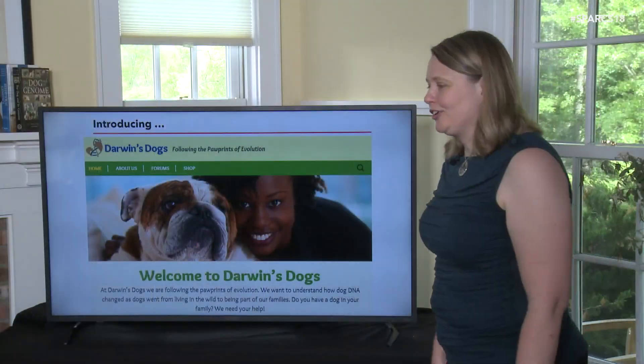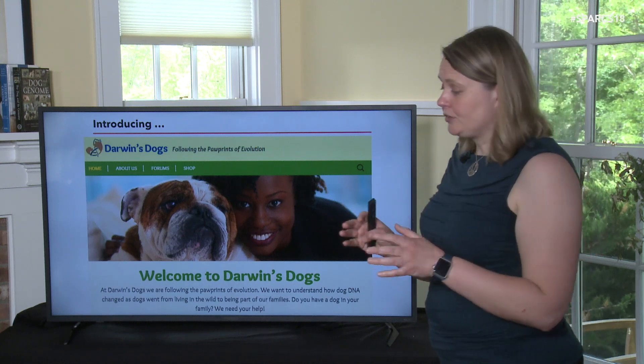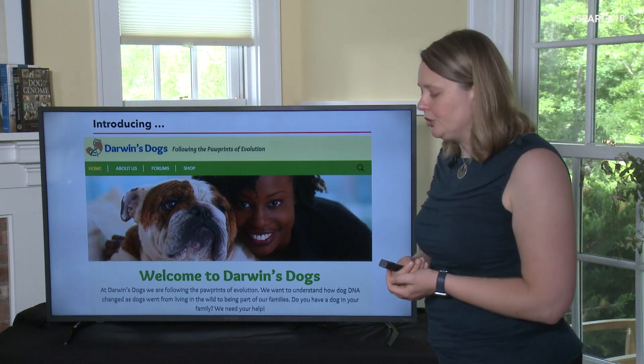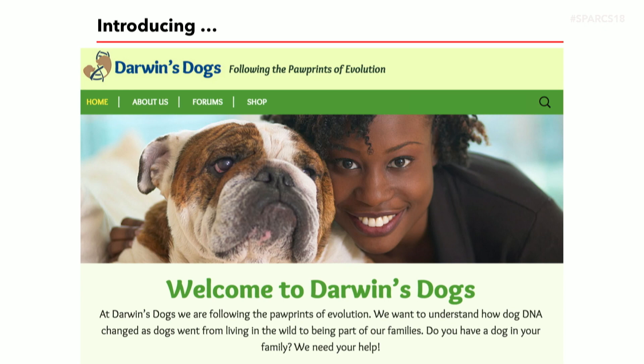So we set up a citizen science project. We've actually been dealing with this problem of sample size for years in dogs. I remember when I was studying cancer called osteosarcoma, I gave a talk at the cancer program at the Broad Institute. I said there are millions of dogs in this country getting cancer, all being treated by veterinarians — it's a fantastic model system. But I presented a study with about 150 cases and 150 controls, and somebody asked: if millions of dogs are getting cancer, why are your sample sizes so small? The fact was we were having a lot of trouble getting dogs to participate. We were going through veterinary hospitals, and while they were trying to help, we just weren't getting that many in. So I thought, why don't we go directly to the dog owners and ask them if they want to participate in our research?